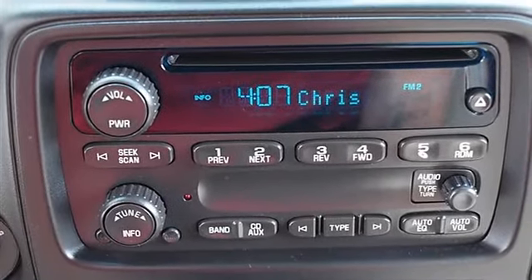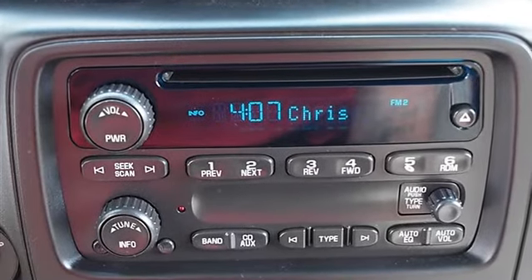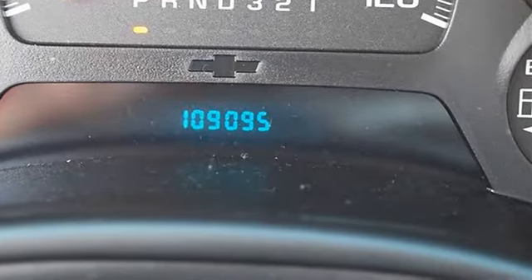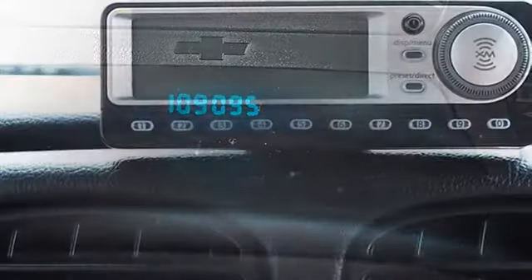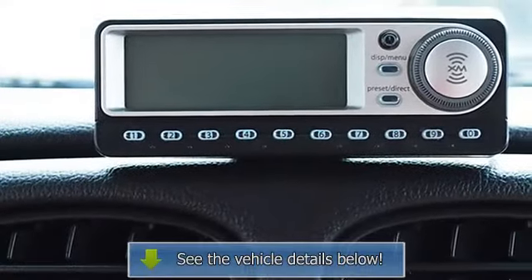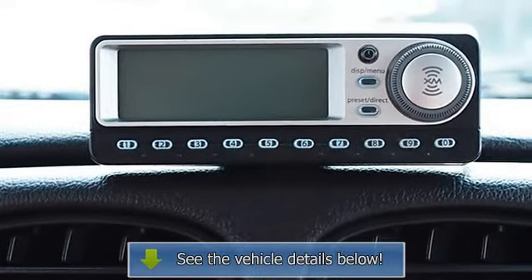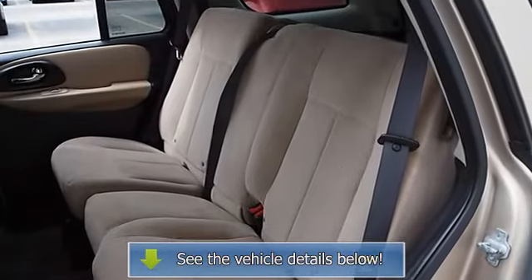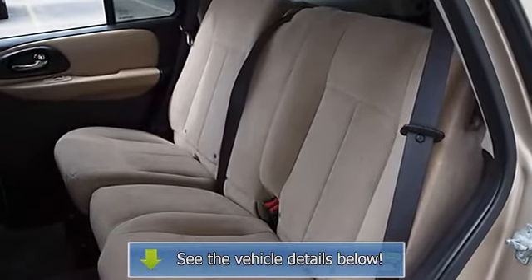Driver lumbar, pass-through rear seat, adjustable steering wheel, vehicle anti-theft system, power door locks, power windows, telematics, cruise control, dual zone AC, rear seat heat ducts, AM/FM stereo, CD player, auxiliary power outlet, driver vanity mirror, passenger vanity mirror.